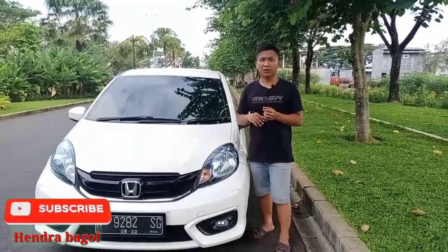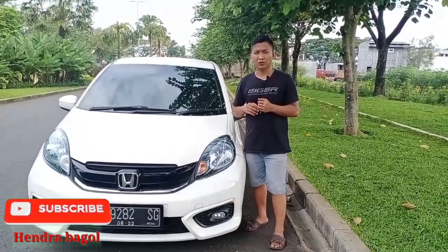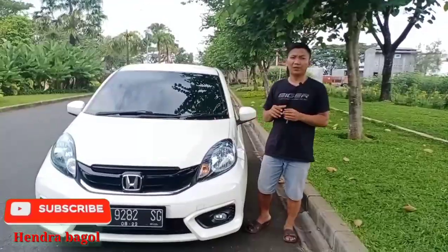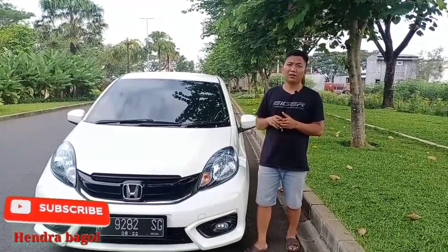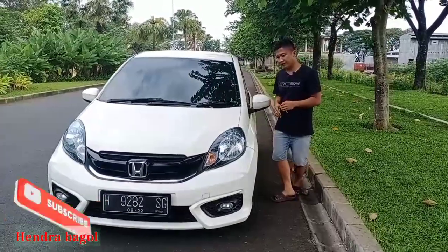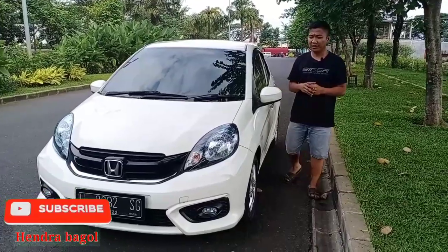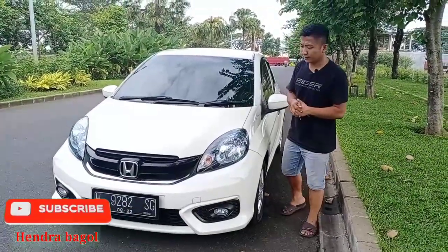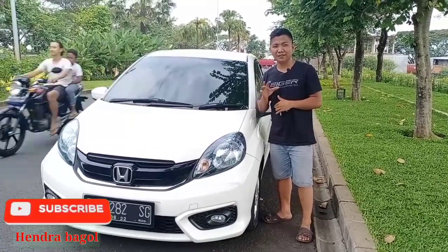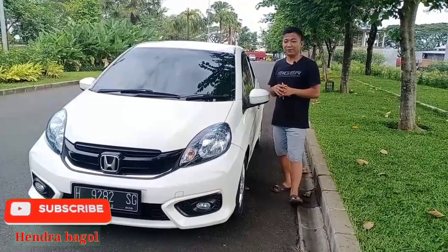Tipe A hanya menyuguhkan satu transmisi manual saja, terus disusul tipe S, tipe E, CKD, CBU. Untuk secara lengkapnya silakan Anda buka sendiri di Google, spesifikasi Honda Brio.